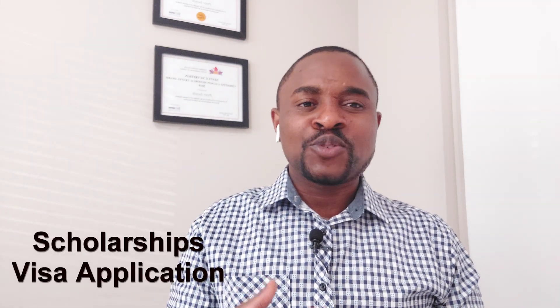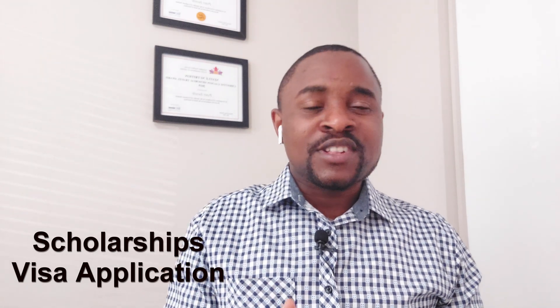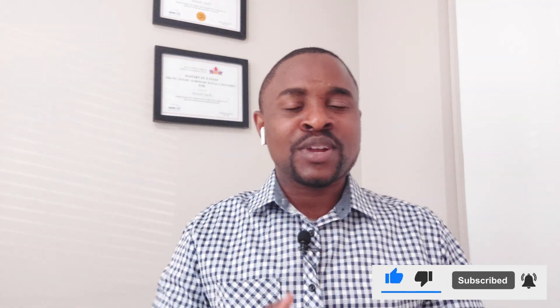My name is Peter, and on this channel we talk about everything related to studying abroad in Canada, the US, and the UK. We talk about scholarships, how to sustain yourself in Canada or the UK, and visa applications. If any of that interests you, make sure you click the subscribe button to join this family and hit the notification bell.